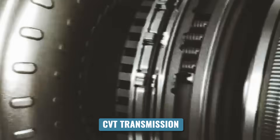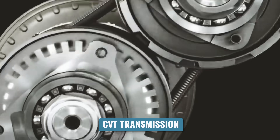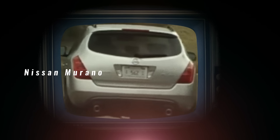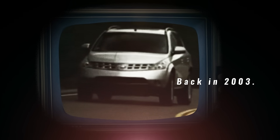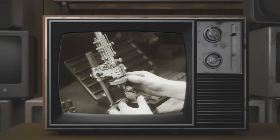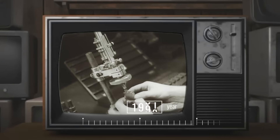Nissan has been using their CVT transmission for more than 20 years, since its first major application in the Nissan Murano back in 2003. They called it the X-Tronic CVT, a transmission that Nissan had been developing since 1992.